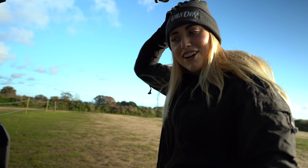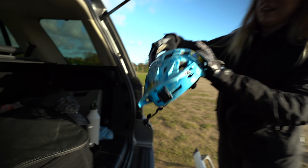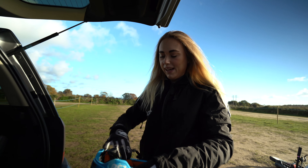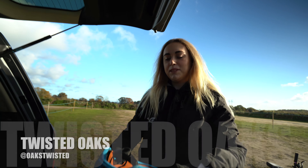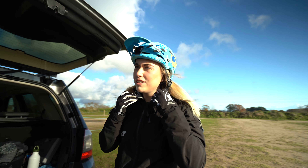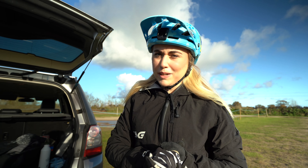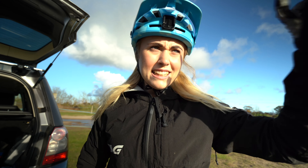If you're interested I'll leave the link in the description for the website where you can purchase — it's an ideal Christmas present for someone as well. I can't ride in my hat so I'm going to swap it for my helmet because we're at Twisted Oaks today and they've got a load of new lines here which look unreal to ride. I'm so excited to give them a go, so let's head over there and check them out.